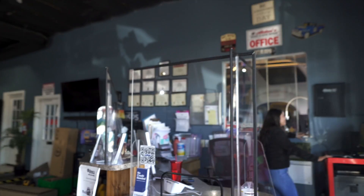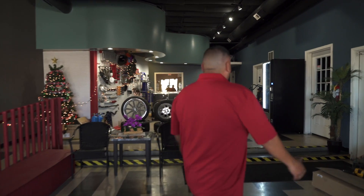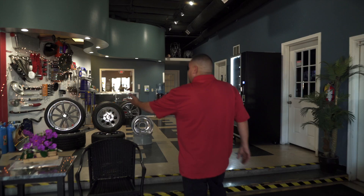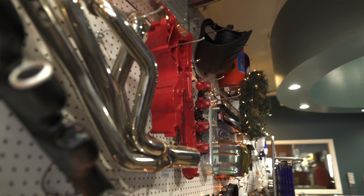Here's our lobby with our office, and this is our secretary, Vanessa. Hi, Vanessa. And we have a little bit of everything here. Trying to get the stuff down for the Christmas, but here's our display.